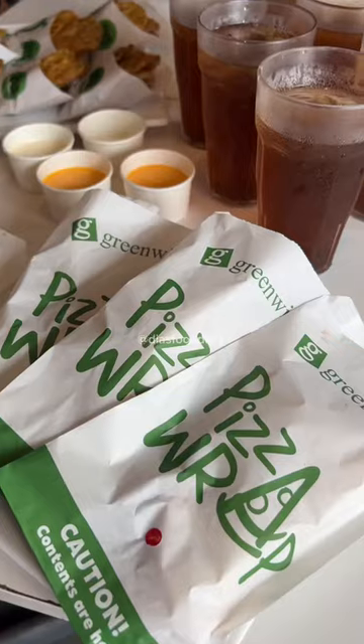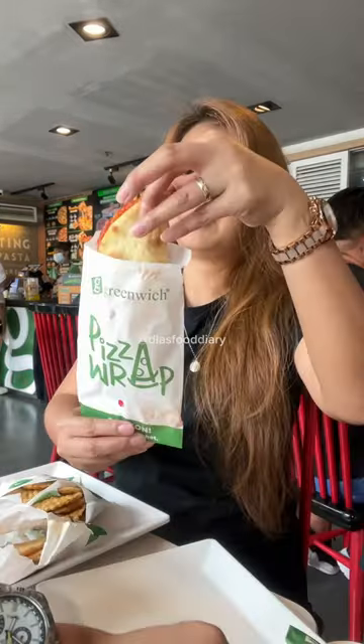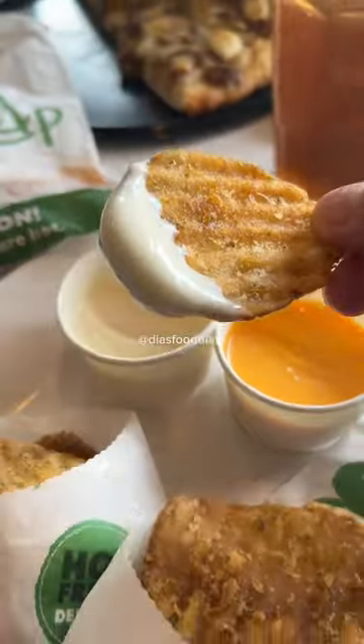My favorite is the Spam Hawaiian because it's cheesy, saucy, and I also love how the pineapples balance the saltiness of the Spam and cheese. A must-try kaayong. So trying na mo!